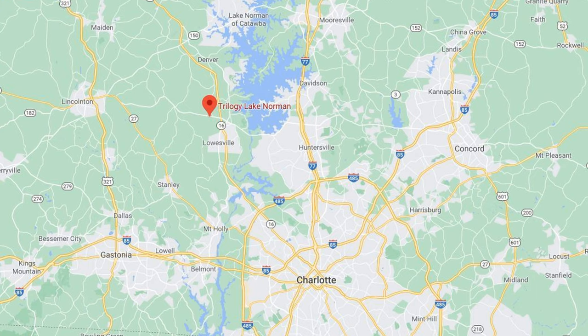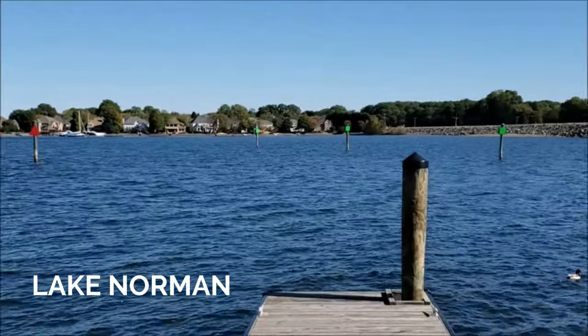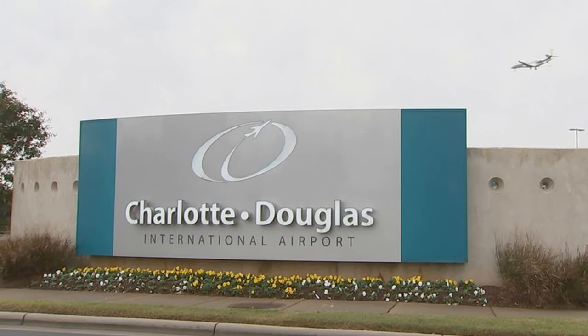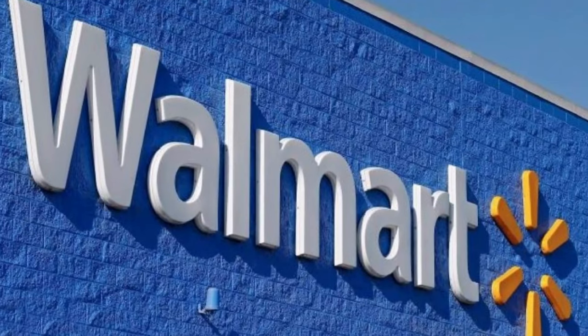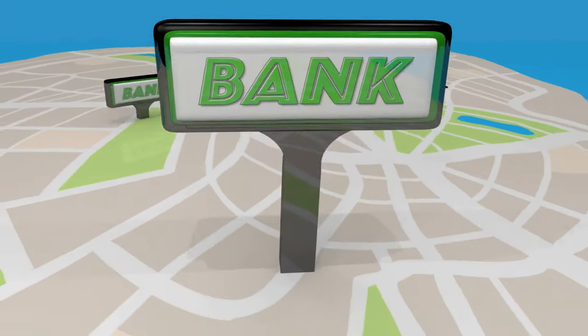Trilogy Lake Norman is located west of Lake Norman in the city of Denver, North Carolina. Lake Norman is the biggest man-made lake in North Carolina, created by Duke Power in 1963, with 520 miles of shoreline and over 33,000 acres of surface area. Trilogy Lake Norman is ideally situated just 25 minutes north of Charlotte Douglas International Airport, and down the street on Highway 73 are shopping centers with big stores such as Walmart, Lowe's, Harris Teeter Supermarket, Food Lion Supermarket, a variety of restaurants, shops, banks, and gas stations.